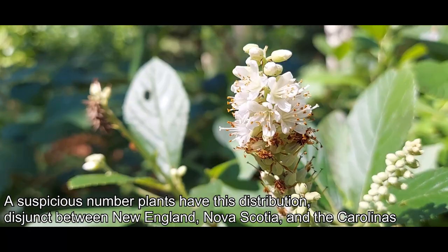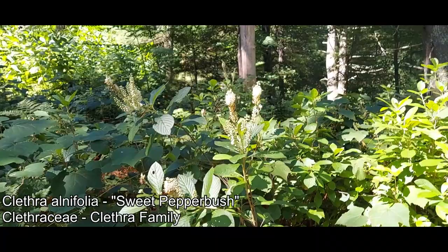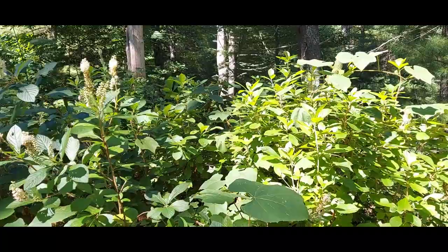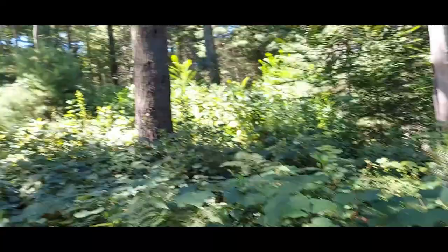Right in front of me we've got Clethra alnifolia just wrapping up for the season — the pepper bush. Now that it's been blooming for quite a while, those kind of look like pepper pods, of course no relation to pepper at all. This is in the family Clethraceae, in the order Ericales — absolutely no relation to Piperaceae, which is what pepper is in. Being pollinated by bees and wasps.